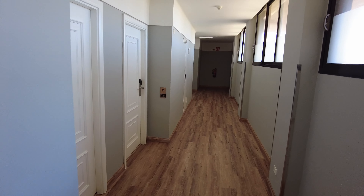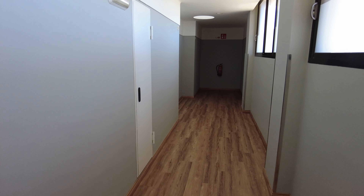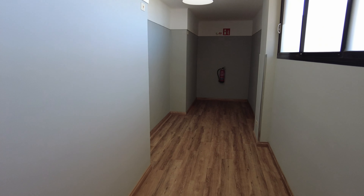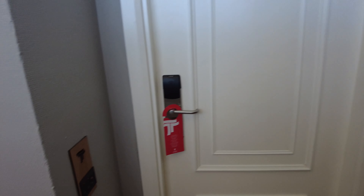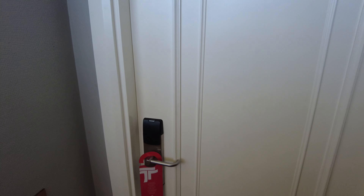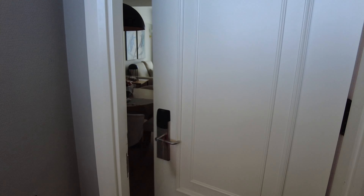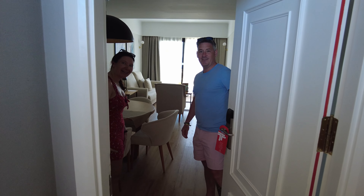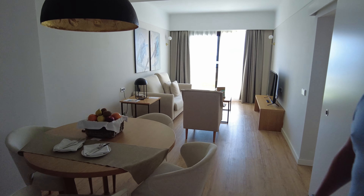So here we are - these corridors are a little bit posh and they said they were in room number 228. I think it's just around here. Yep, there it is - 228. Let's give it a knock. Good afternoon! How are you? You all right? Wow, come in - look at this place, this is unbelievable!